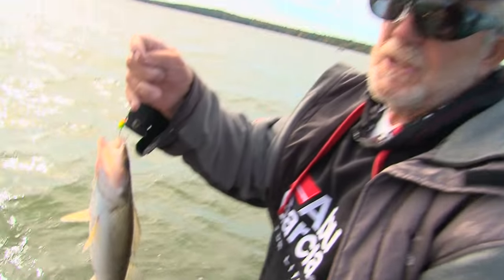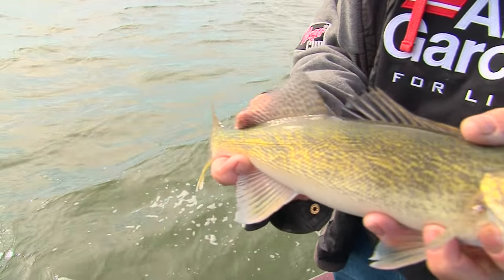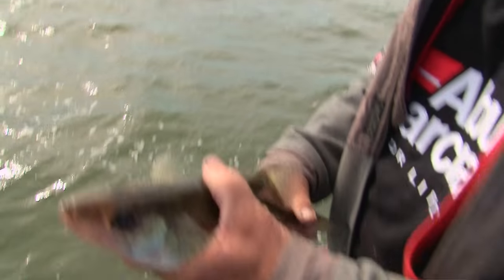These are the fish that people want right here. These are legal under our protected slot on Leech Lake. You can keep fish underneath 20 inches, and then you're allowed one over 26. There are a lot of these 16, 17-inch fish up to 19 and three-quarters. It looks really good for years to come because we're catching lots of small fish — we're happy with this, and this is the way it should go.